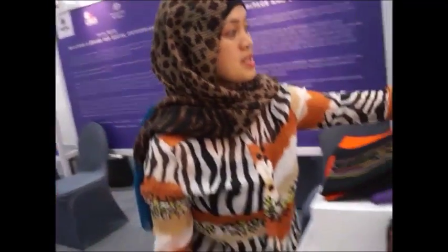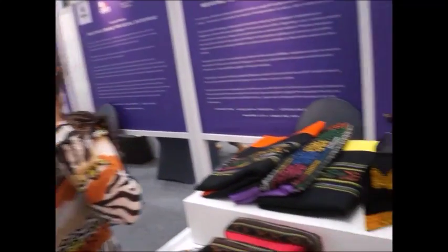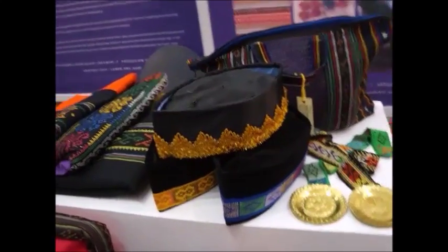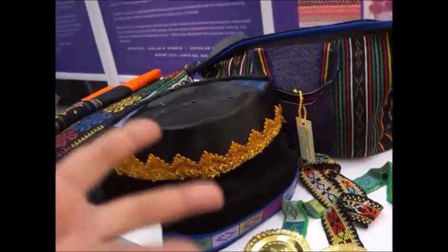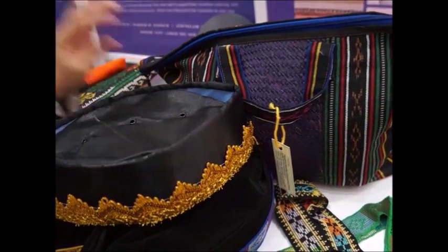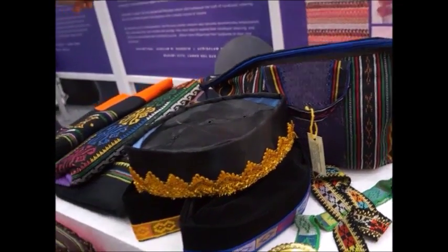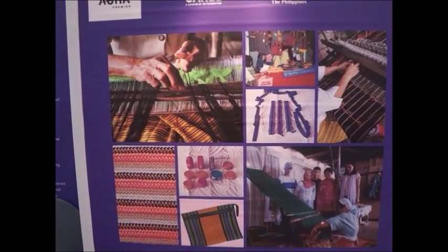Main product namin is yung handloom weaving, or tinatawag namin balut — B-A-L-U-T. Parang yung itlog, balut din ang tawag. From what material? Different color na thread. Ginagawa siya sa fabric. Parang ganun yung paggawa. Iniisa-isa.